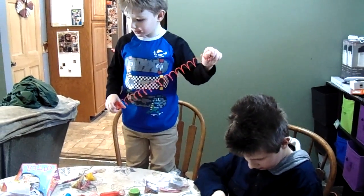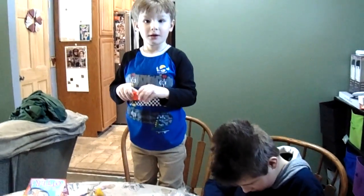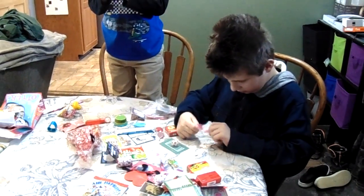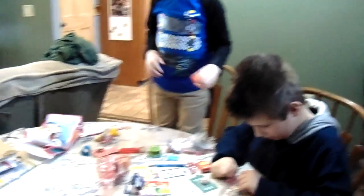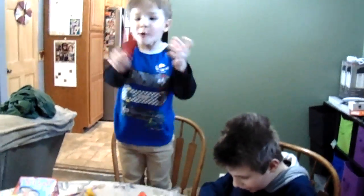Chad had his Valentine's Day today, and Logan had his yesterday. So I put all their stuff in the same bag so they could equally share the amount of candy, so there wouldn't be any fighting!